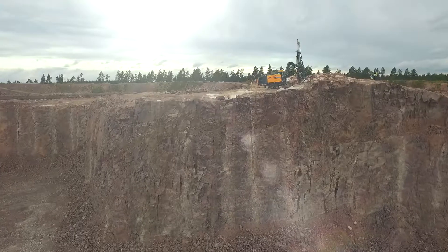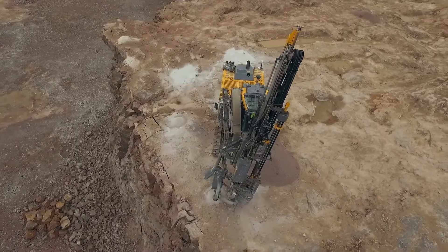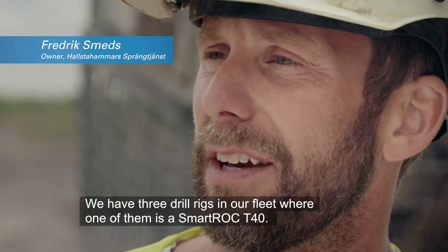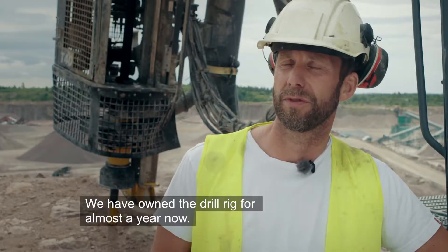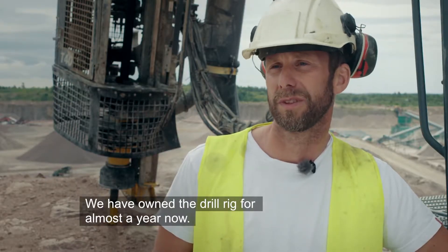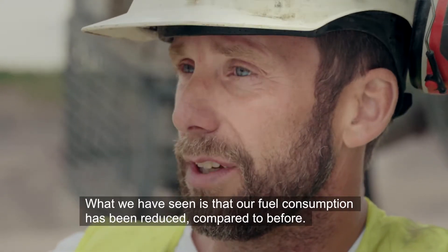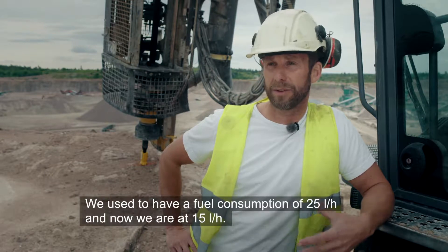This is the customer's perspective. My name is Fred Smeds, owner of Halstammars Pränktjänst. We have three rigs, one of them a T40 SmartRock, which we've had for almost a year. What we've noticed is that fuel consumption has fallen compared to before. We were at 25 liters per hour, but now we're at 15 liters per hour.